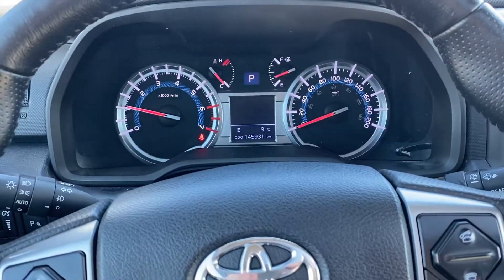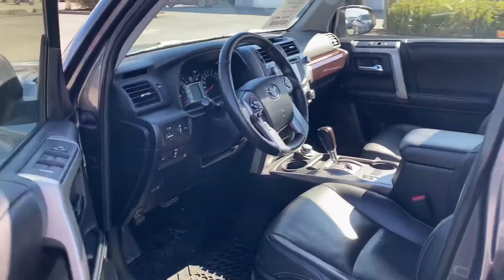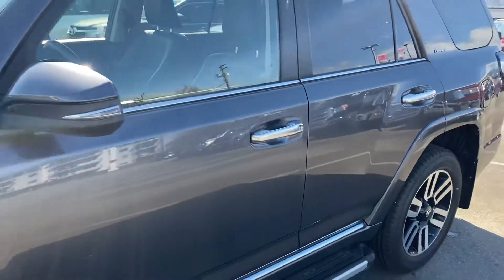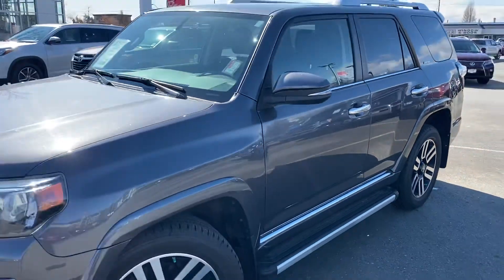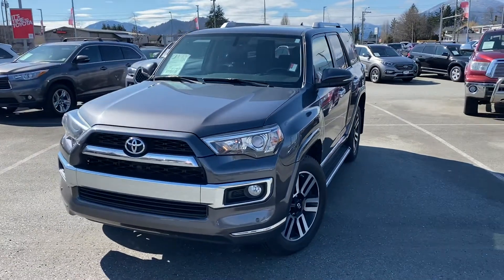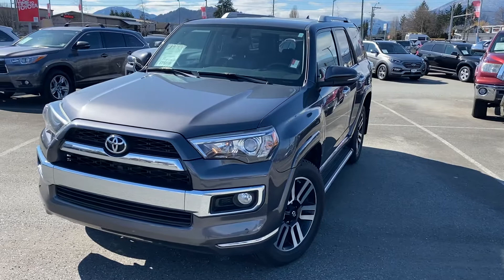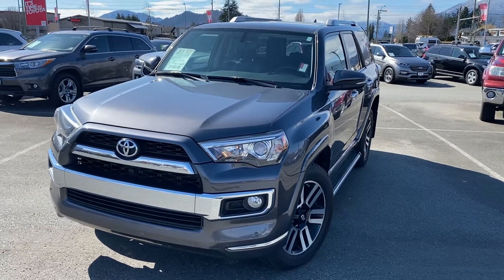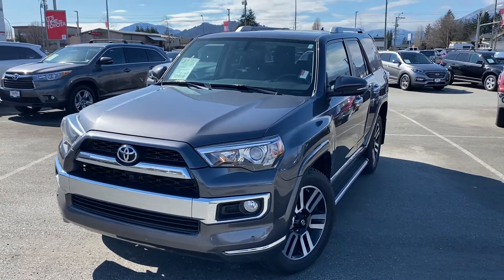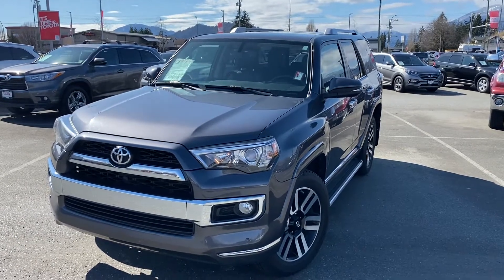There's our mileage — 145,931 currently on the odometer. If you'd like to know more about this 2015 Toyota 4Runner Limited model, let us know. We're in Chilliwack, BC, in the heart of the Fraser Valley — about an hour from Vancouver, 45 minutes from Langley, and about 20 minutes from the Abbotsford area. From the interior, we're about a three-hour drive, just under that, from Kamloops. We'd love to talk to you more about this Toyota SUV or any of the other used cars, trucks, vans, and SUVs we have for sale. Thanks for watching.